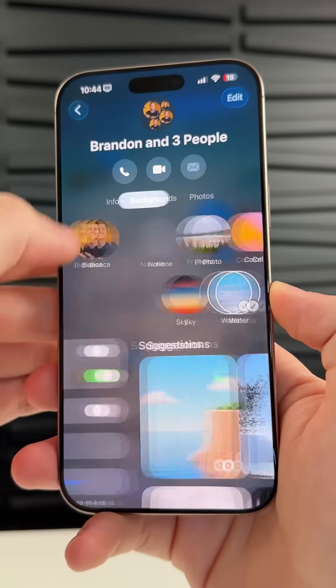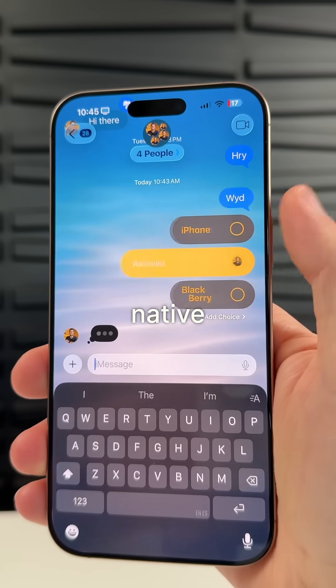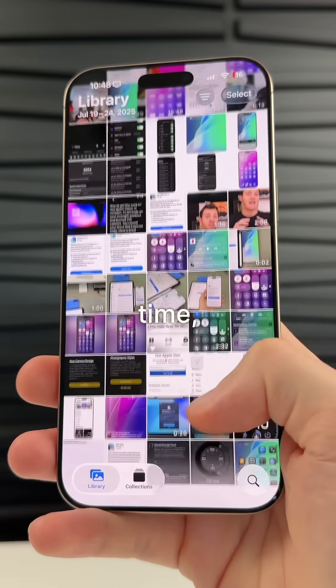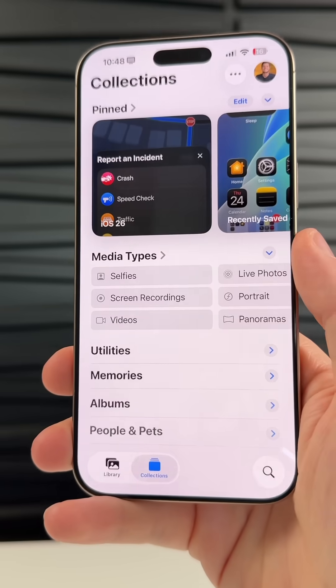We finally have backgrounds in the Messages application along with typing indicators in group chats, native polls, and auto translation. The camera app gets its first redesign in a long time and the Photos app has finally been fixed after the iOS 18 disaster.